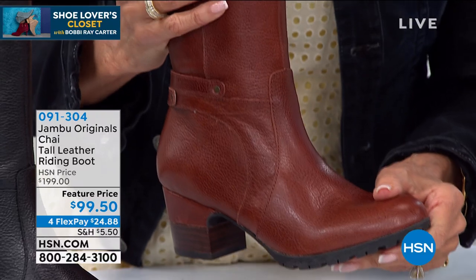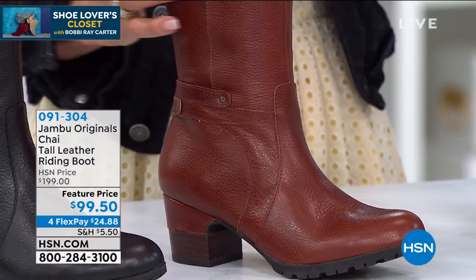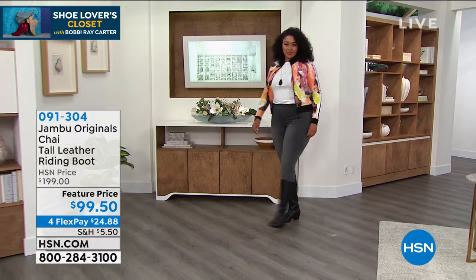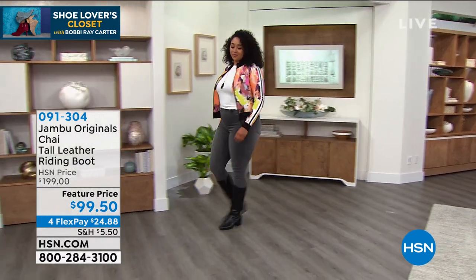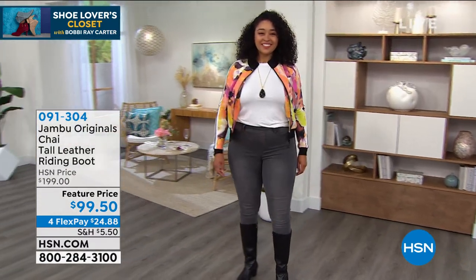Holy cow, look at that flexibility! $100 off. I have no idea how many we even have, but let's go with it. Let me say hi to Kimberly Wells, who we love, who is our Jambu girl.